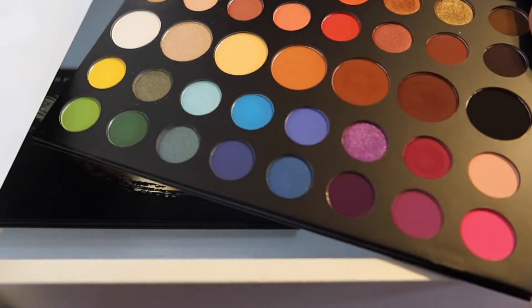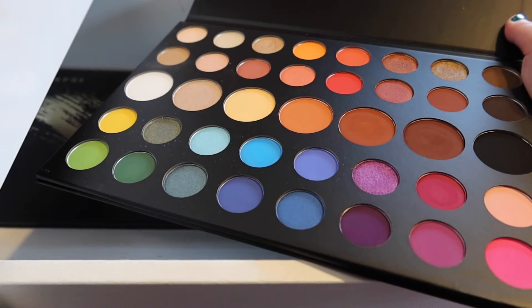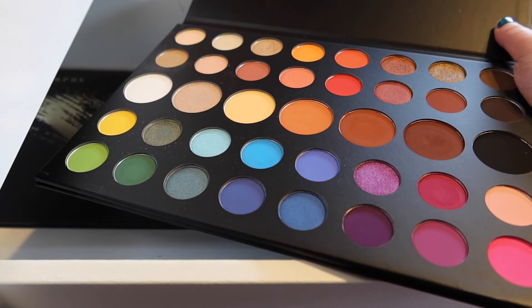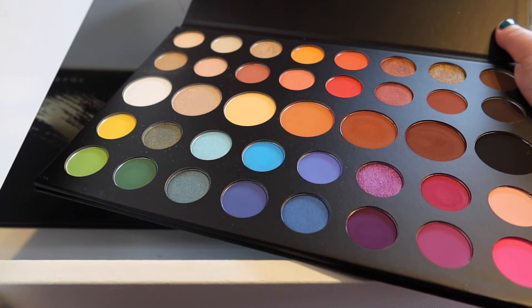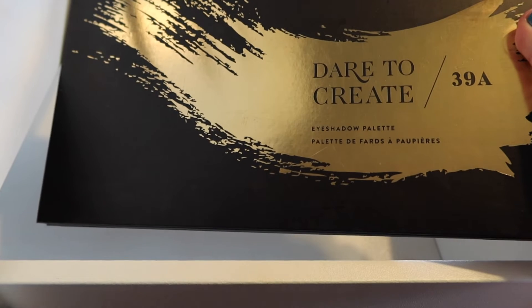I'm sure you guys have seen this palette a bunch — it's not even really fitting in frame. But this is just a super colorful and super neutral palette. It has neutrals on the top, colorful shades on the bottom, and transitions in the middle. A palette I really need to use more because this palette is just fantastic. I'm so happy I have it — I got it when it first came out and I'm just thrilled with this palette.